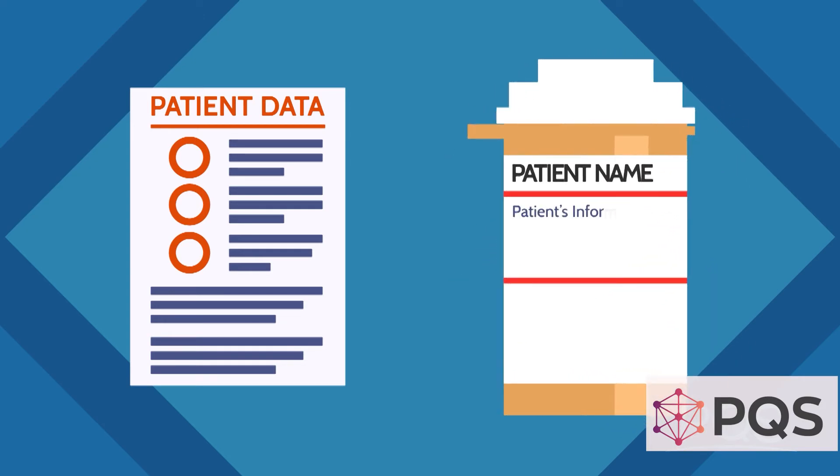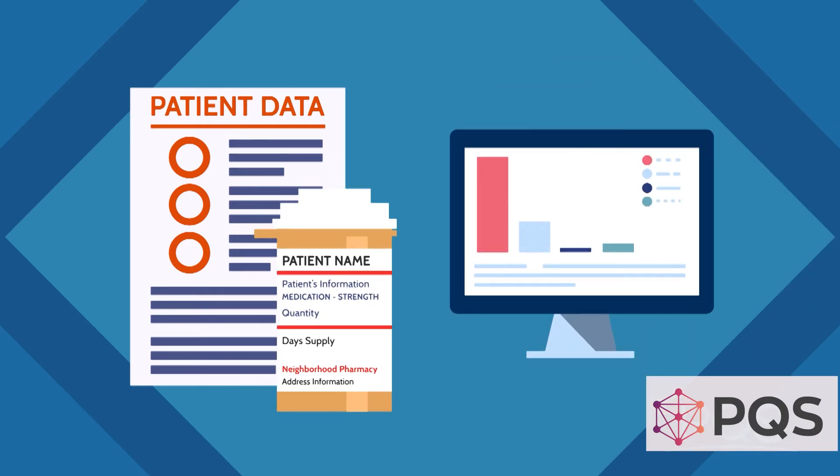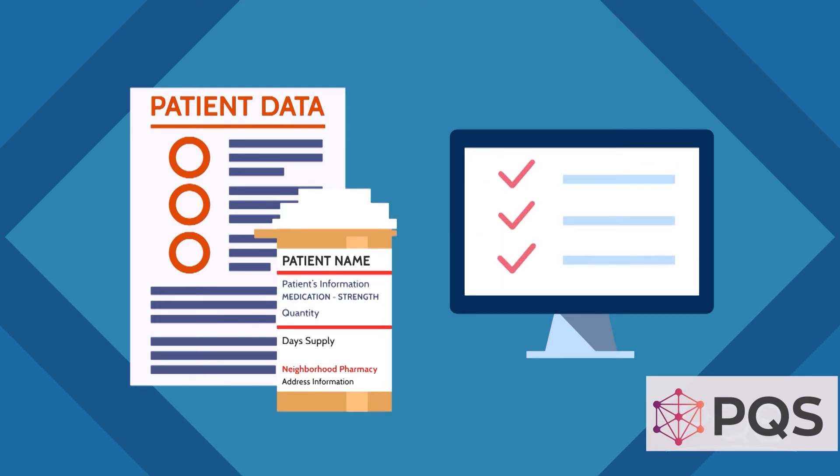Patient name, age, gender, medication type, strength, quantity dispensed, and day supply — once all that information enters the system, Equip validates it across all partnering payers.